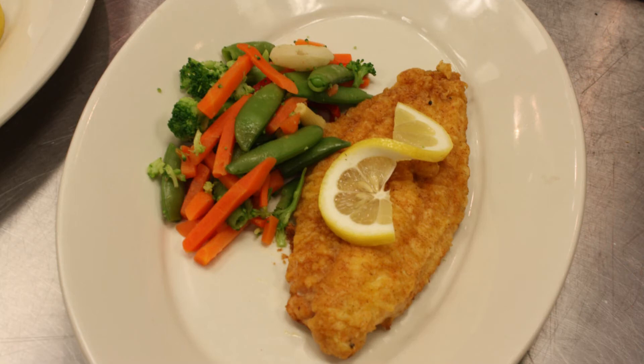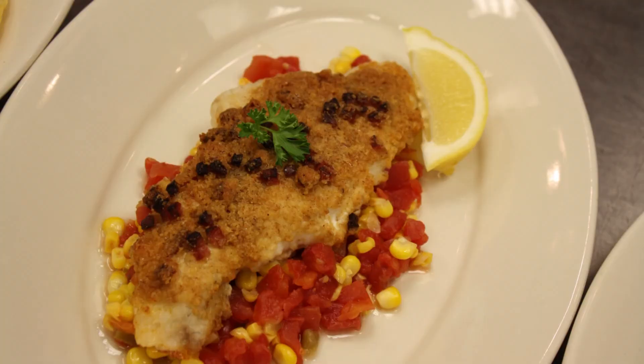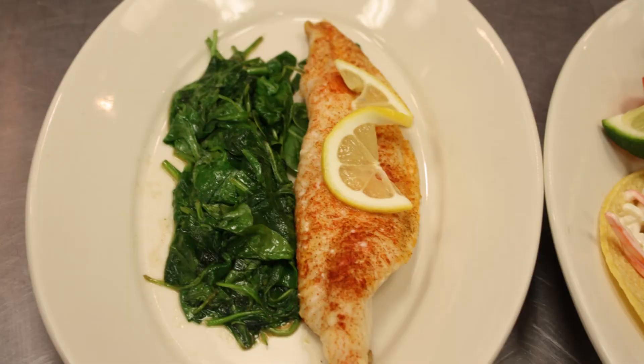Here we have a pan-seared catfish, dredged in flour and paprika, served with fresh vegetables. Pan-seared catfish with a lemon butter sauce topped with capers. An Andouille-crusted catfish served with moo shu. A catfish taco served with a jicama slaw, and a baked catfish sprinkled with just a little bit of paprika for color, served with sautéed spinach.